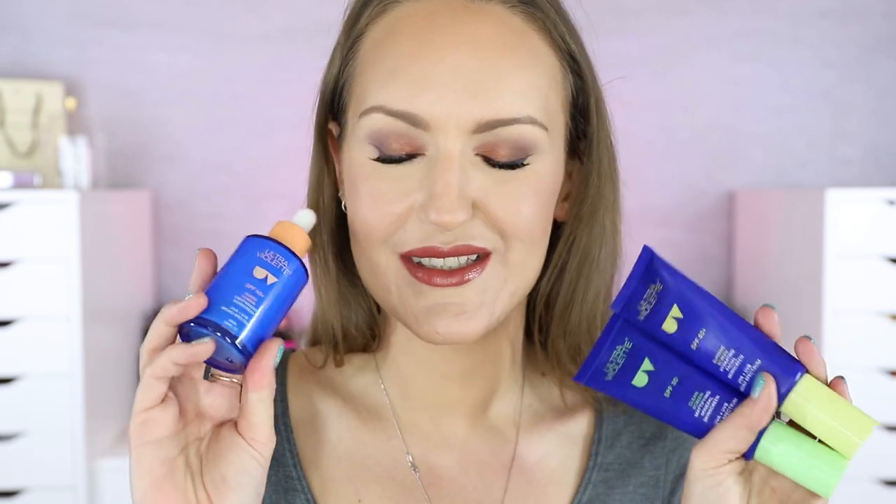I'll bring these back for next month's recap, and hopefully then I'll have some solid feelings on them. If you've tried any of these Ultraviolet SPFs, let me know which one is your favorite and why - and let me know your skin type as well, because I've just been really curious and excited about these this month.